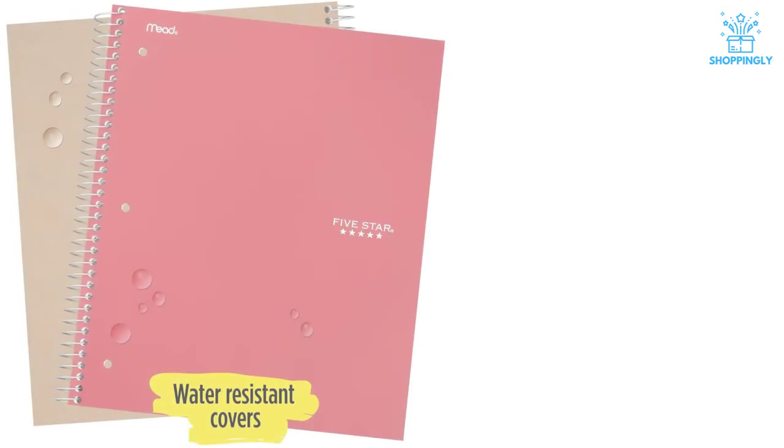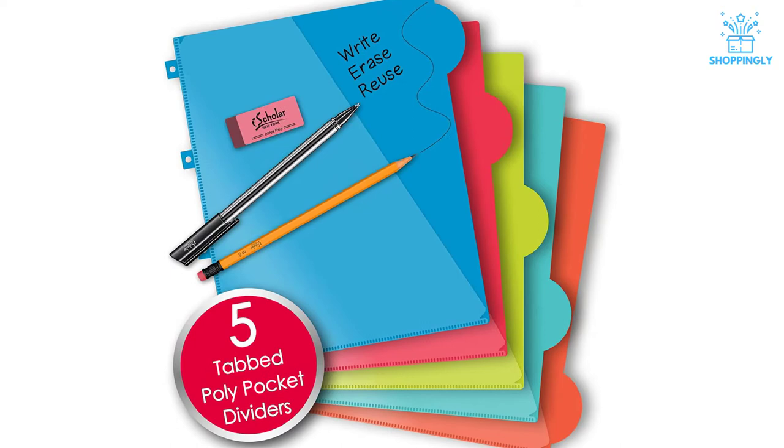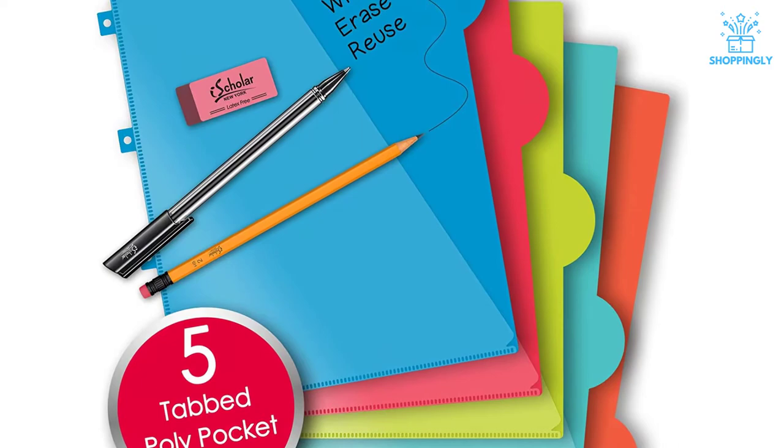In this video, we will look at the top 5 best 5-subject notebooks available on the market today. We made this list based on our personal opinion, hours of research, and customer reviews. We've considered their quality, durability, features, and more. If you want more information and updated pricing on the products mentioned, check the links in the description box below.